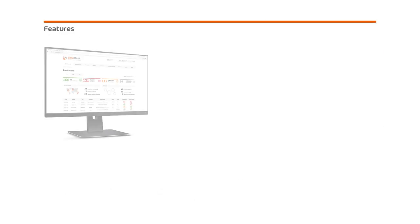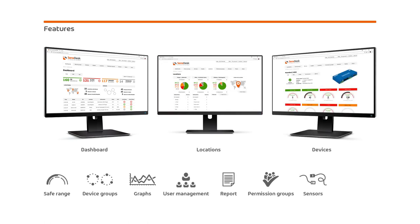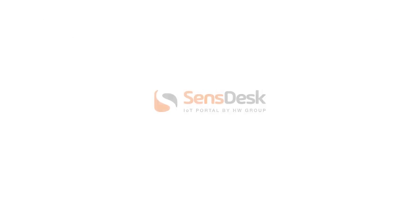Do you know all the SensDesk portal features? You can see it here, or you can visit the SensDesk portal and try out a demo account. Thank you for your attention and I look forward to seeing you in the next videos.